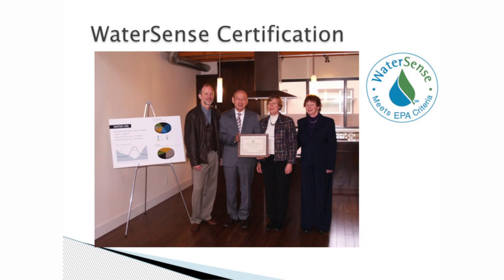We had a little event to acknowledge that — representatives from my organization, the City of Issaquah, and the EPA presenting the WaterSense certification to Mr. Ono of Ichijo Homes Northwest. Kind of a nice moment, with lots of handshaking and back-slapping.